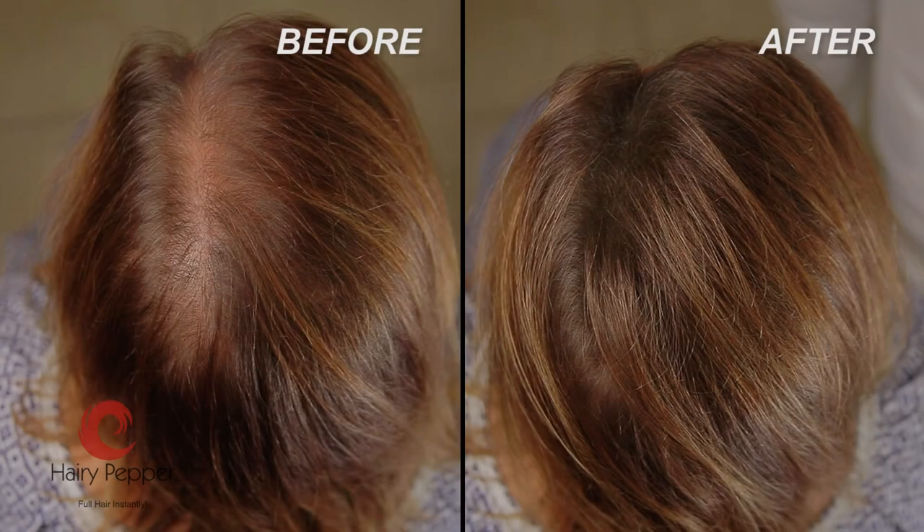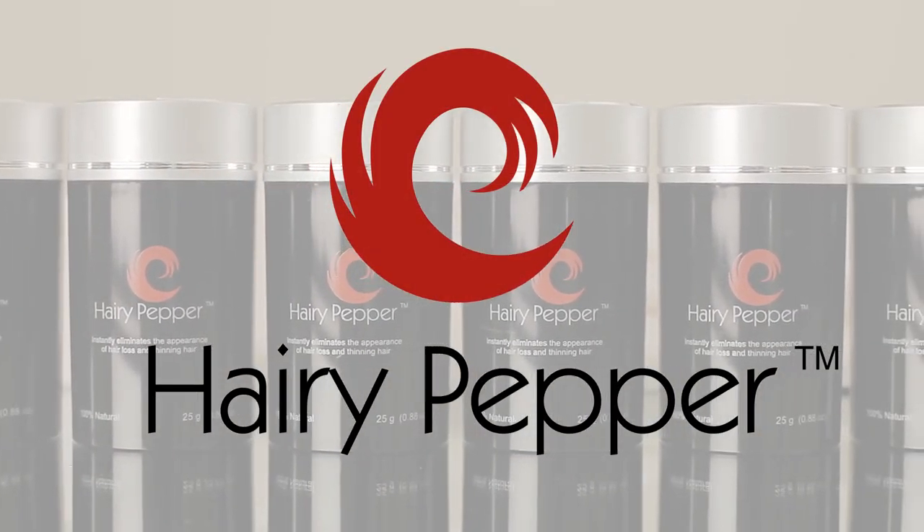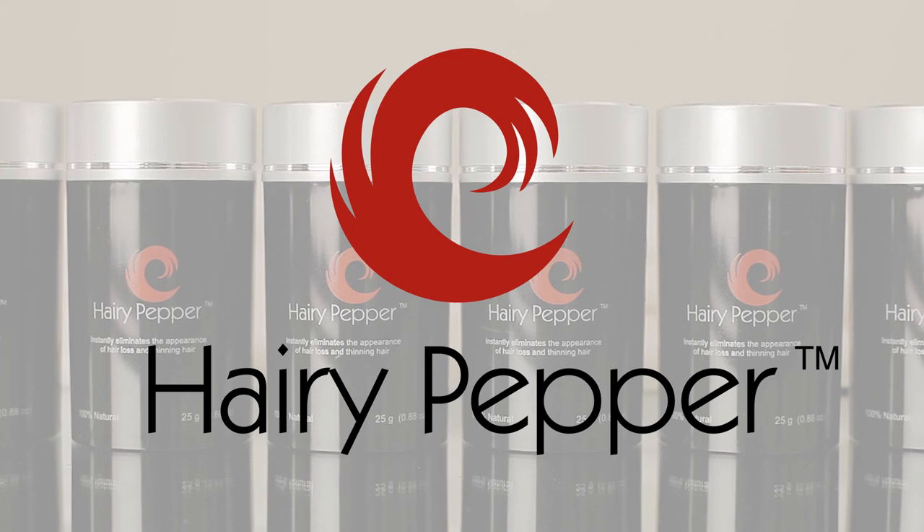Hypoallergenic, chemical and animal product free. Hairy Pepper is your solution to natural looking, fuller hair at an affordable price. Try it today and you'll never look back.